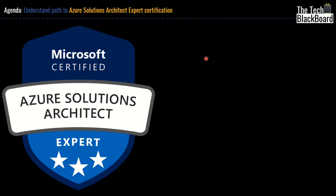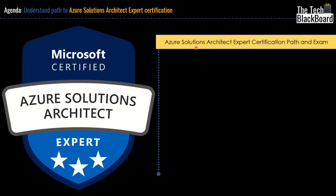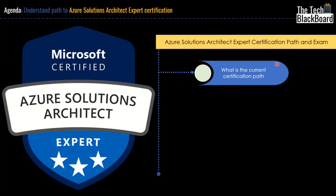Hello and welcome back to the Tech BlackBow. Today in this video, I will give you all the details that you need to know about Microsoft Azure Solution Architect Expert Certification. We will start the video by understanding what is the current certification path.